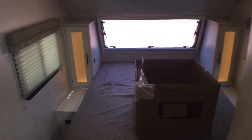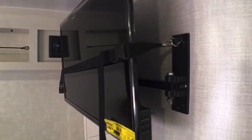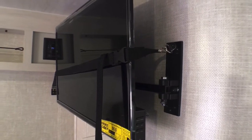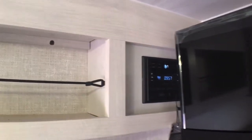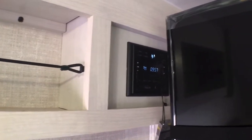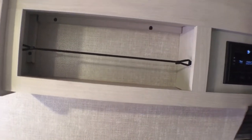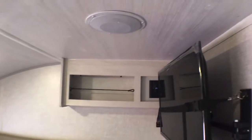Up here towards the front you're going to have your Coleman digital thermostat, which is a very nice upgrade. And right here you're going to have the optional 28 inch 12-volt TV - this is a really nice TV, and it will work off the solar panel which is a pretty cool feature. Back up over here you do have your AM, FM, and Bluetooth stereo system that does have HDMI and USB ports if you wanted to put a DVD player or CD player there, and that will control the interior and exterior speakers.